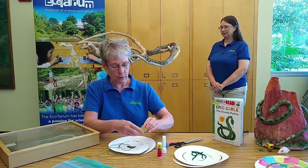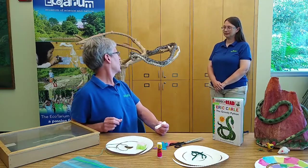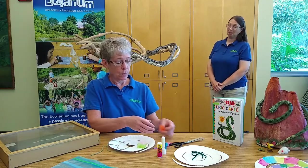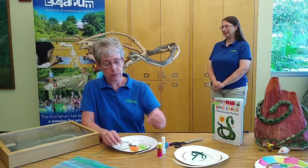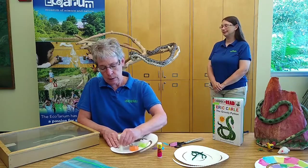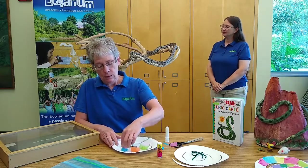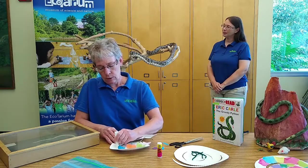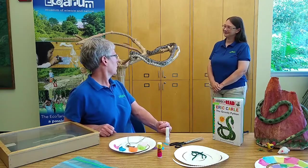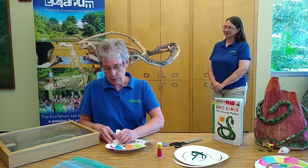I'm going to make a pattern with colored tissue paper and glue. I noticed that Gur has a pattern. Joanne, how would you describe it? Well, on the underside he actually looks like corn — kind of like corn kernels. A bit of a checkerboard pattern, and then on the top he has some spots and circles. So you could decorate your snake to look just like Gur with those different colored spots and circles.